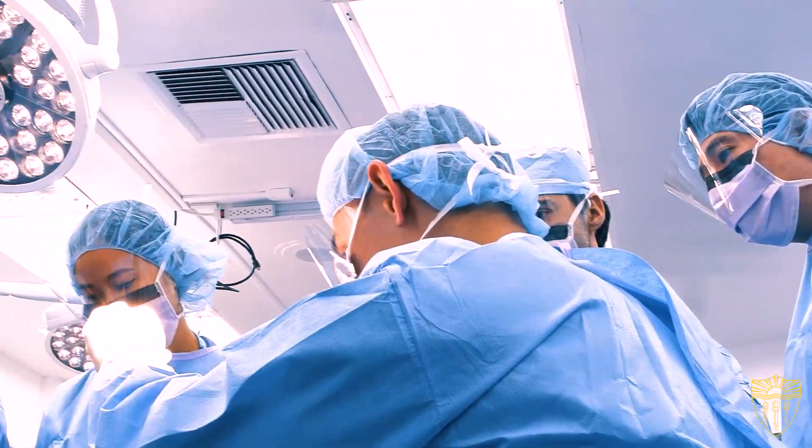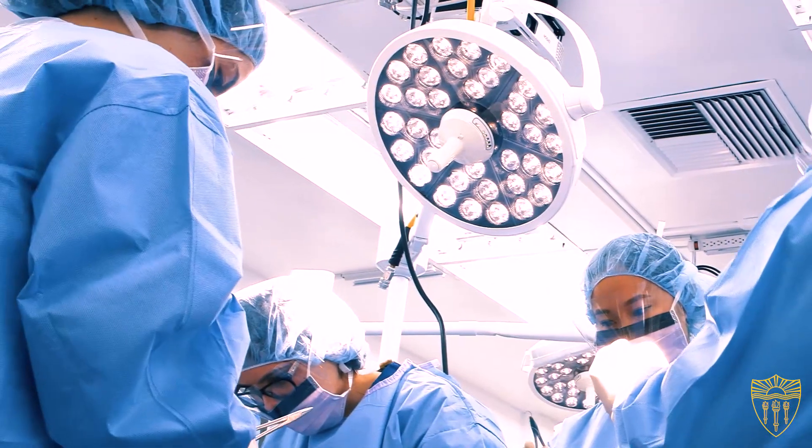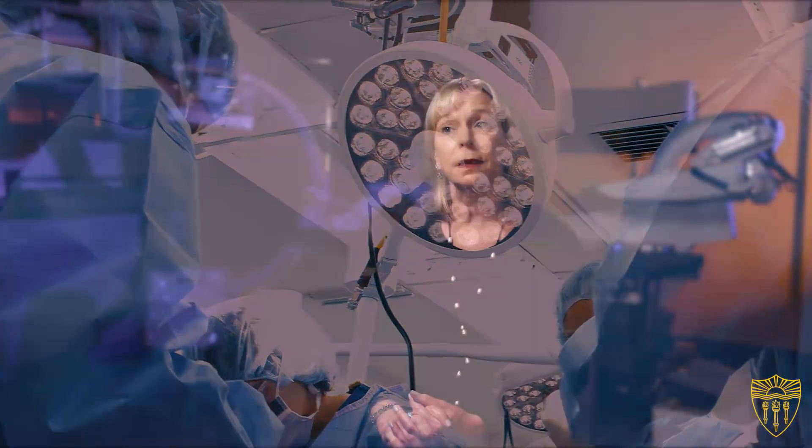We have a simulated operating room where we're able to put a pig's heart into a thoracic cavity of one of our models, put it on a bypass machine, and teach our cardiac surgeons how to operate on a beating heart that's actually beating.